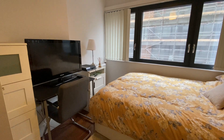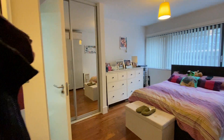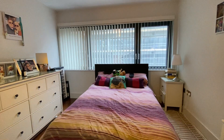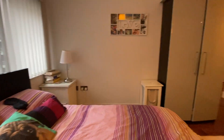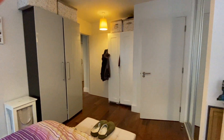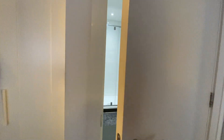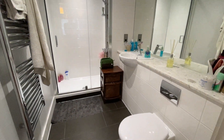Bedroom two. I'll lead on to the master bedroom — good size, fitted wardrobes, en suite shower room, again really lovely condition.